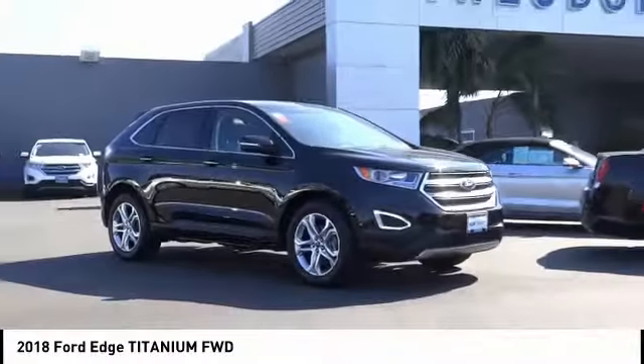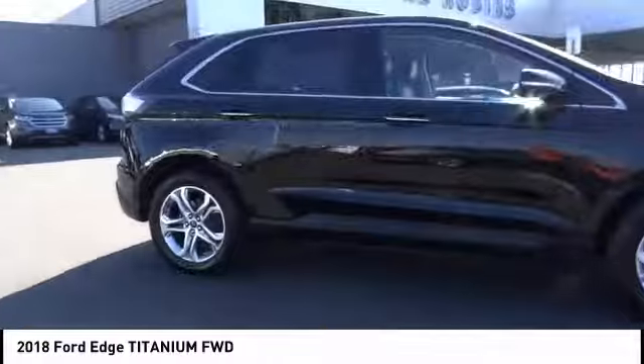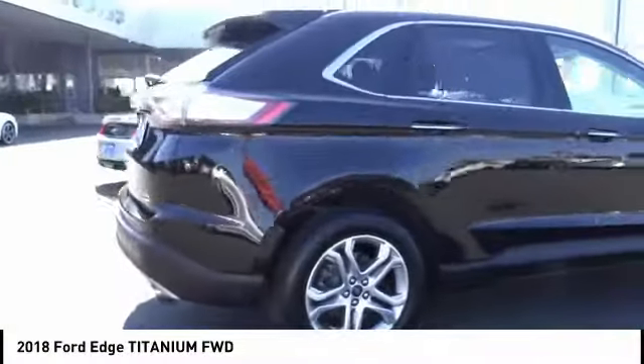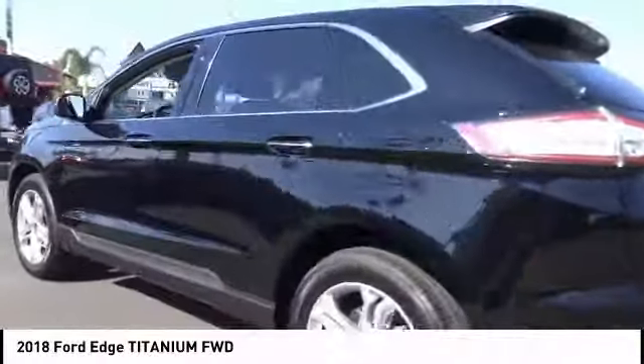Make a great choice today with the 2018 Edge — thrills with more power and MPG. Either way, you're in for an exhilarating experience with the Ford Edge, priced below $25,000.